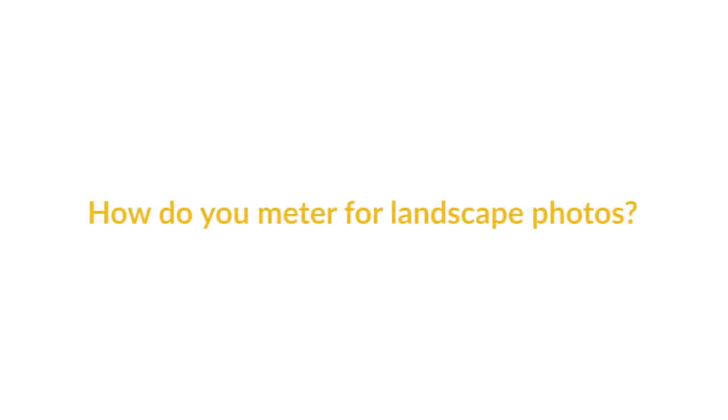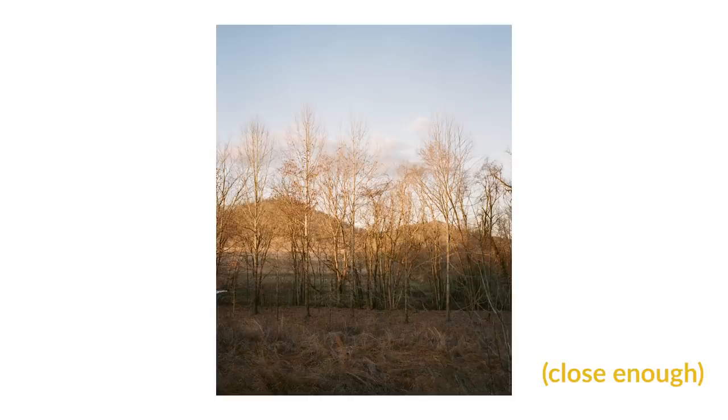So how do you meter for landscape photos? The first method is metering the sky, the middle of the frame, and the shadows — then splitting the difference. For example: a shot with a shadowed foreground, a mountain ridge in the middle, and a bright blue sky. If the sky reads 1/500 at my set aperture, the mountain ridge reads 1/250, and the shadows read 1/125, instead of exposing for the shadows I'd go with 1/250 right in the middle — knowing I can save highlights or lift muddy shadows in post.